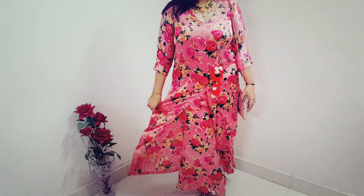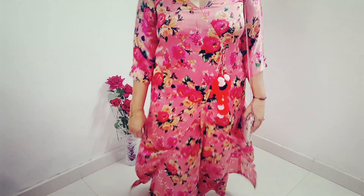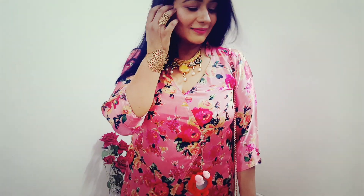For the last look I have worn a draped dress in printed pink color in satin fabric. This dress by Kudi Patola has very stylish pom pom hangings. I have accessorized it with ethnic stylish jewelry.